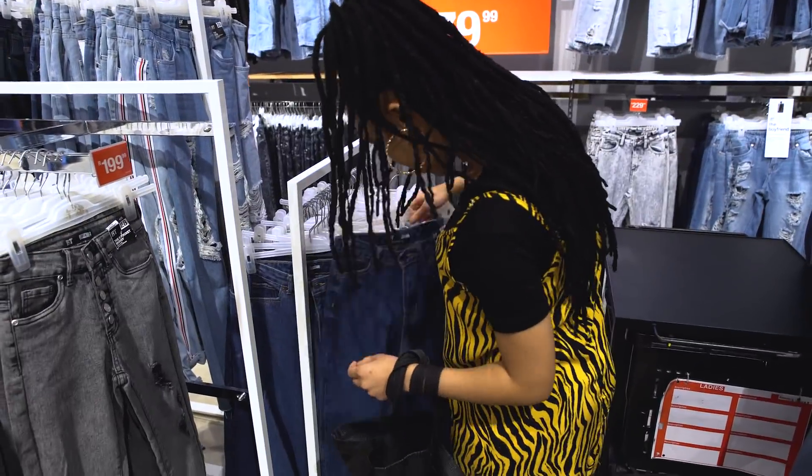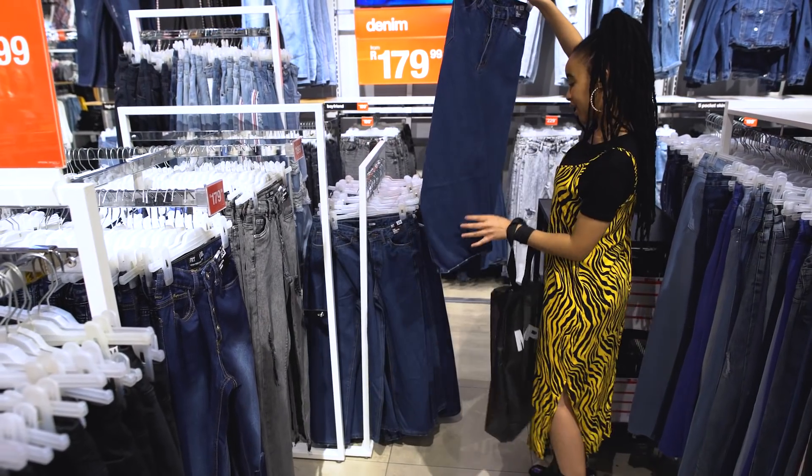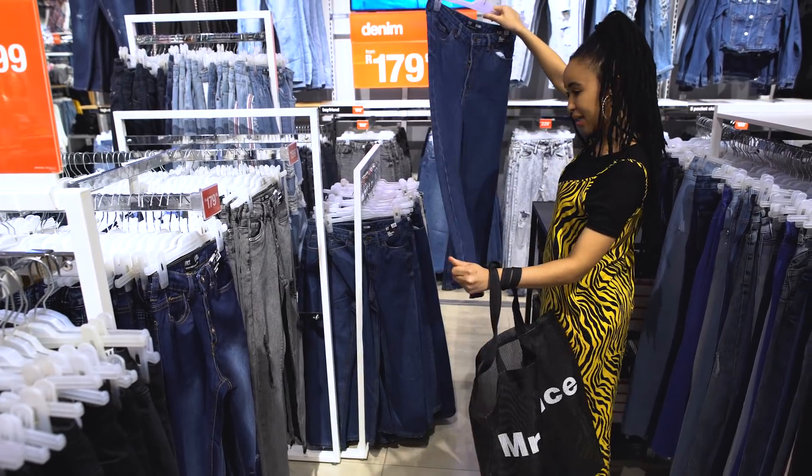I love that they have the wide leg in. I'm definitely taking these — the color, the fit, the cut.